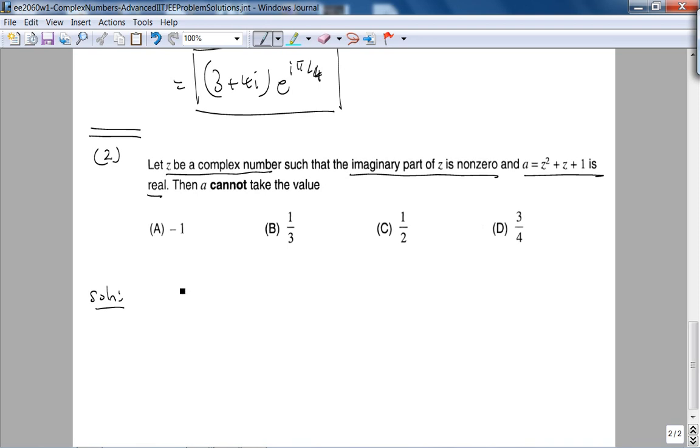Z is a complex number, so what form should I write it in? Since I'm looking at the imaginary part, standard form makes sense. Notice: I'm being mindful not to write z as a + ib, because the problem is already using the letter a. If I did, we'd be stuck. So z = x + iy.